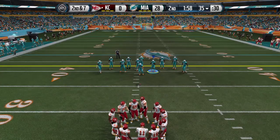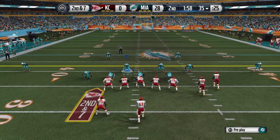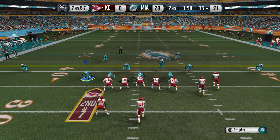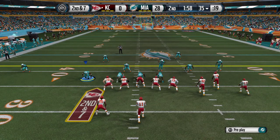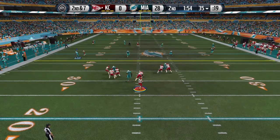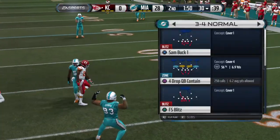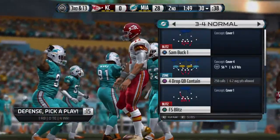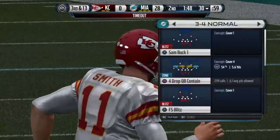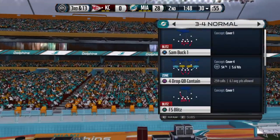It's now second down and seven after the three-yard rush. Rush, rush, rush — they're going to get him here for a sack. The offensive coordinator's just got to make some adjustments here. They can't stop the defensive line from sacking the quarterback, so either keep the tight end in or keep the halfback in to help block for the QB.